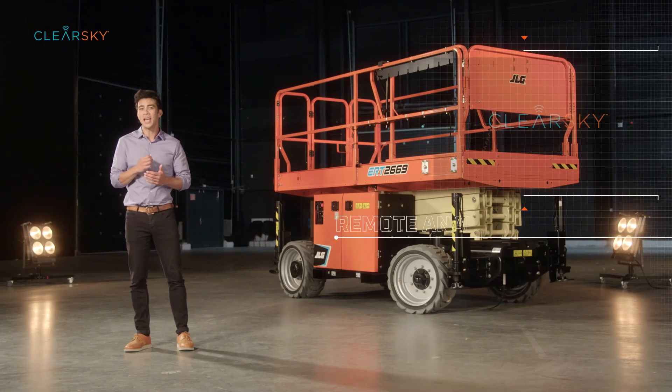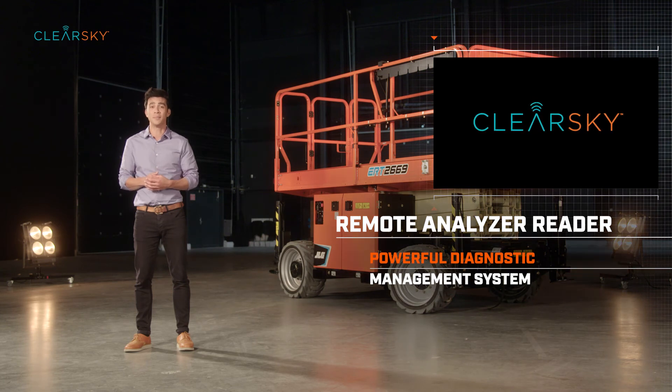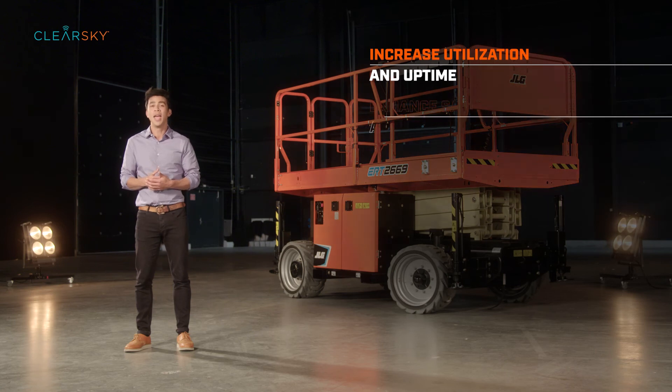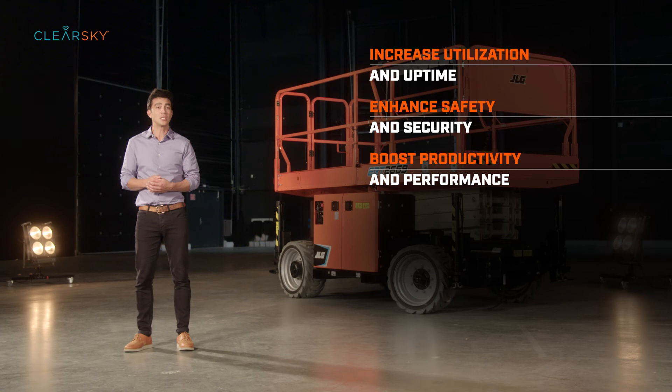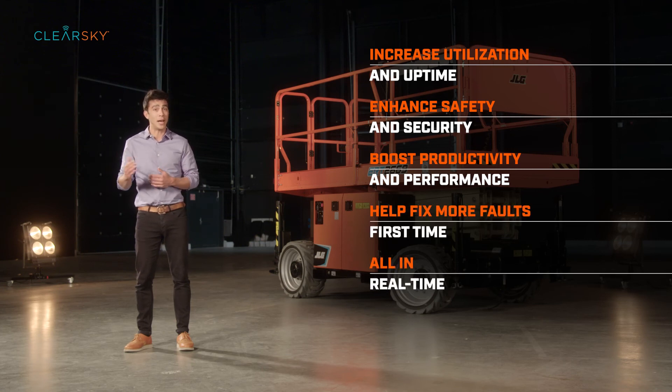So, that's Remote Analyzer Reader, a powerful diagnostics management system. Together with ClearSky, they can increase utilization and uptime, enhance safety and security, boost productivity and performance and help technicians fix more faults first time. And all in real time.